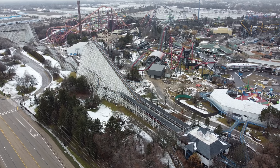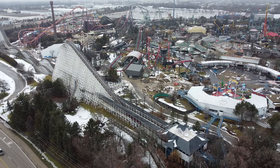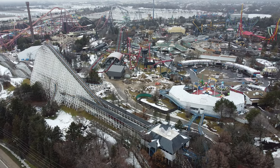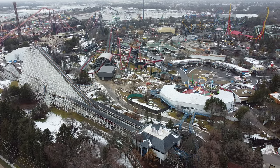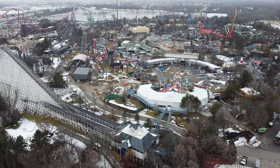Over here is JD Barbecue — obviously no real visible construction from the outside, but I wouldn't expect that since it's mostly interior work. Overall, not a very interesting construction update, but hopefully over the next couple of months we'll see more concrete evidence of work and eventually Sky Striker's structure showing up. Thanks for watching and I'll see you in about a month for the next one.